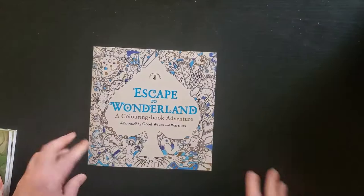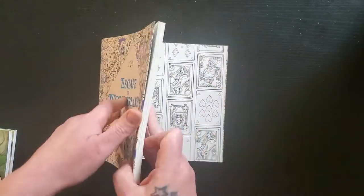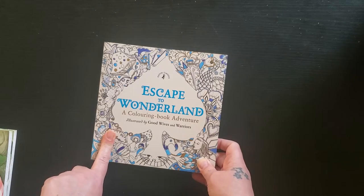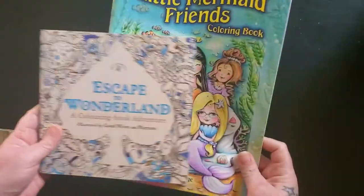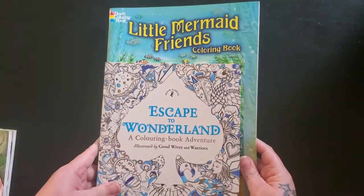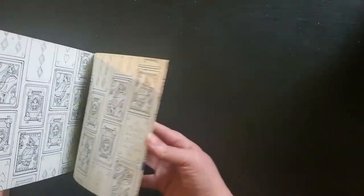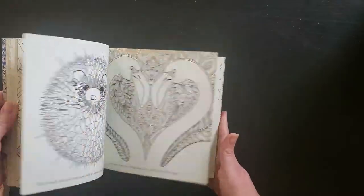And I have just three more going now and we're done for this pile. I have Escape to Wonderland — this is Good Wives and Warriors. I want to get their Shakespeare book and I think they have an Oz one too. Here's a regular sized book — theirs are very small. I like them a lot, I just don't color in them. Again, like everything, I don't do more than one page in a book at a time.